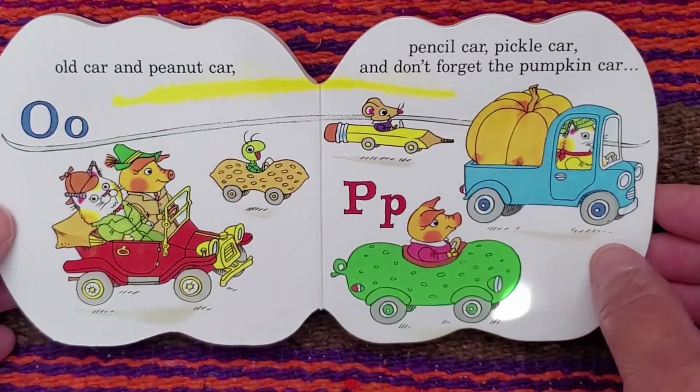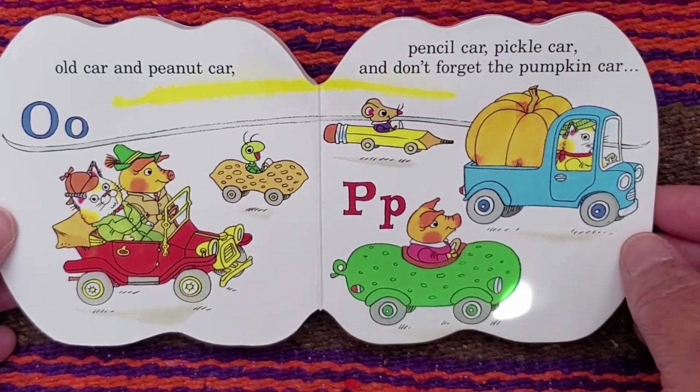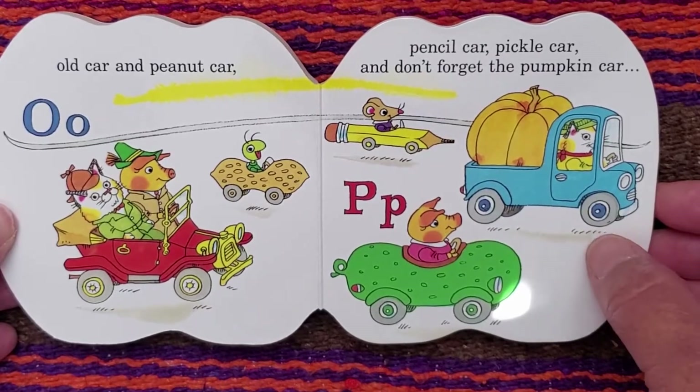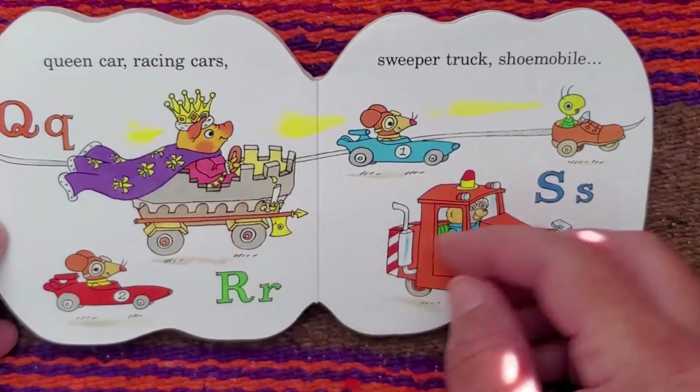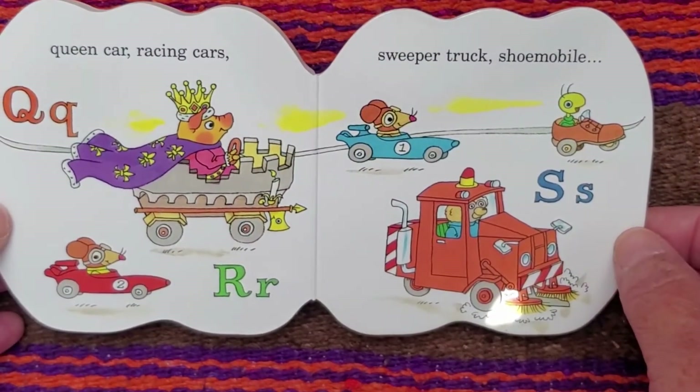O. For old car. And P. For peanut car. Pencil car. Pickle car. And don't forget the pumpkin car. Q. For queen car.